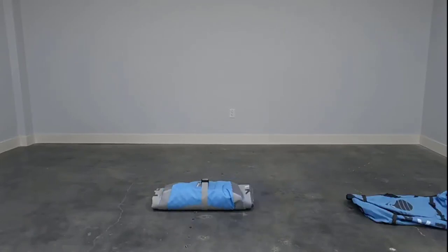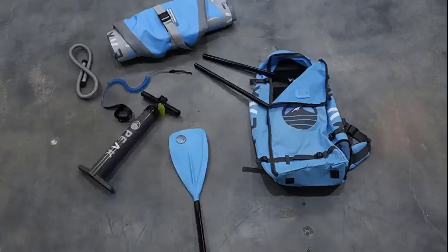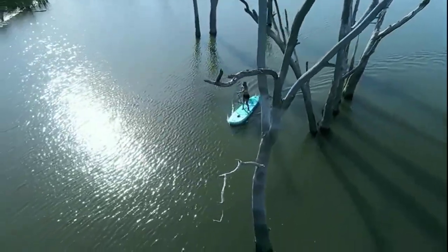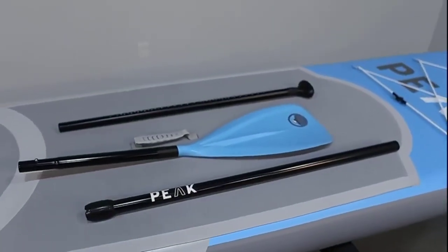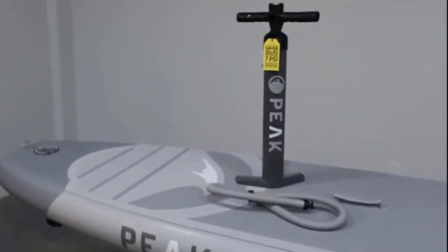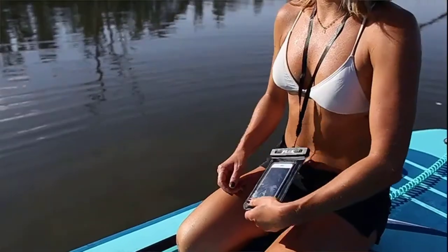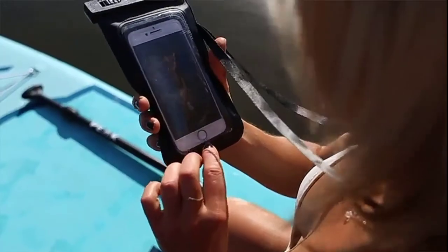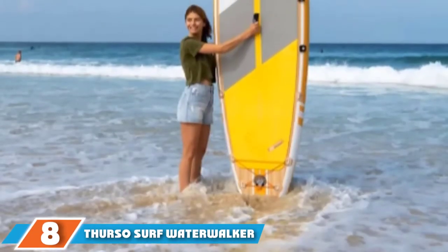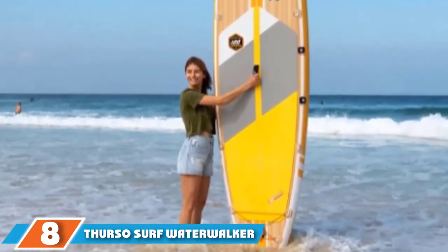It has a high rider weight limit of 300 pounds but is still ultra-lightweight, weighing a mere 18 pounds. Inflated to a full 15 PSI, this board is six inches high and rides like a rigid board, making you feel stable even in choppy waters. The complete Peak package includes everything you need to get started: a pump that fills the iSUP with ease, a three-piece paddle for easy paddling, and a leash to keep your board within arm's reach. A repair kit is also included ensuring you can mend any problems on the go.